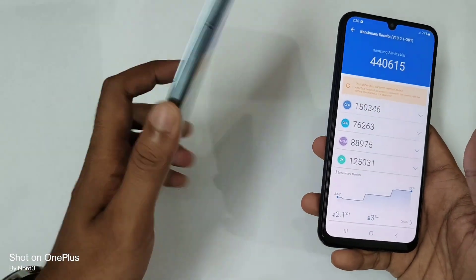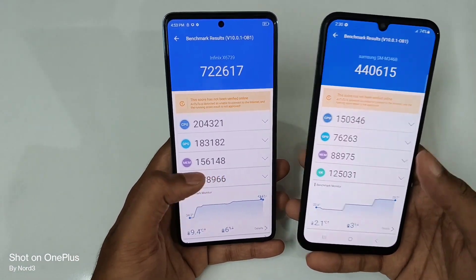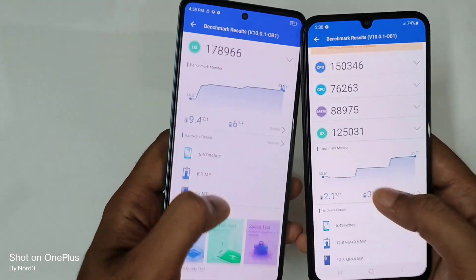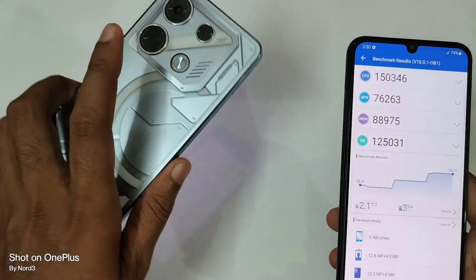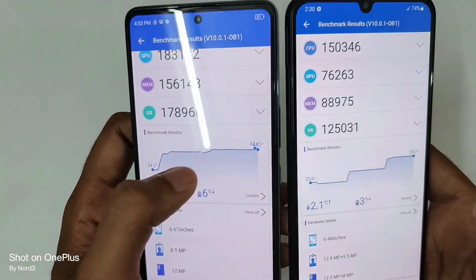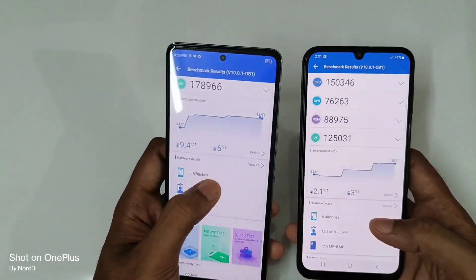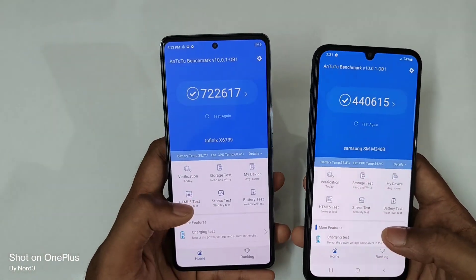That's a big difference in terms of the GPU — a clear win for gamers. In terms of memory it's 156,000 versus just 88,000, and in terms of UX it's 178,000 versus 125,000. The temperature increase was 9.4 degrees Celsius on the Infinix GT 10 Pro, reaching 43 degrees Celsius, versus just 35 on the M34. Battery drop was 6% on the Infinix versus just 3% on the Samsung.